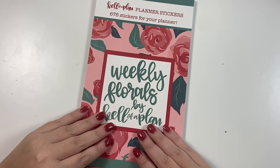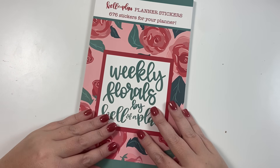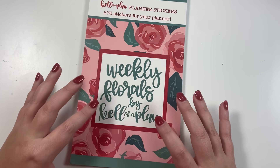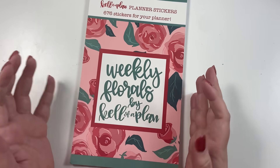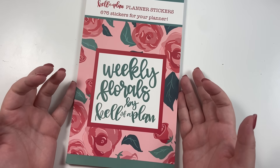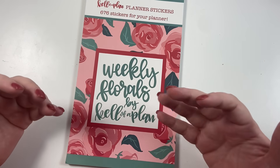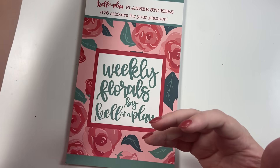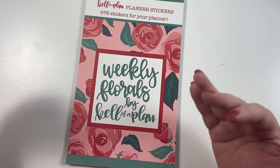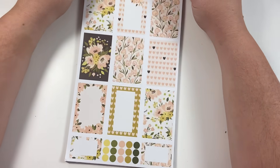Hey guys, it's Heather from KelleVaplan. I'm so excited to get to show you all this book. This is my newest sticker book. It releases on Friday October 1st at 10 o'clock a.m. Central at KelleVaplan.com. It's called Weekly Florals. This is a book that has kits — weekly planner kits to help you decorate your planner. There's honestly enough stickers in each kit to do two or three spreads.